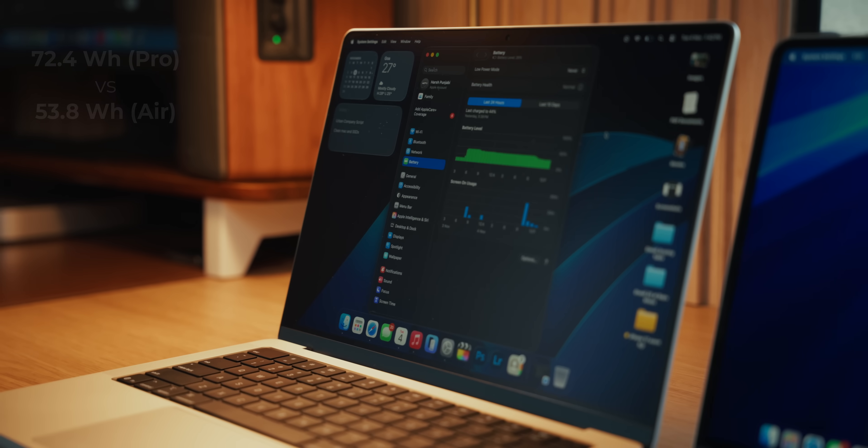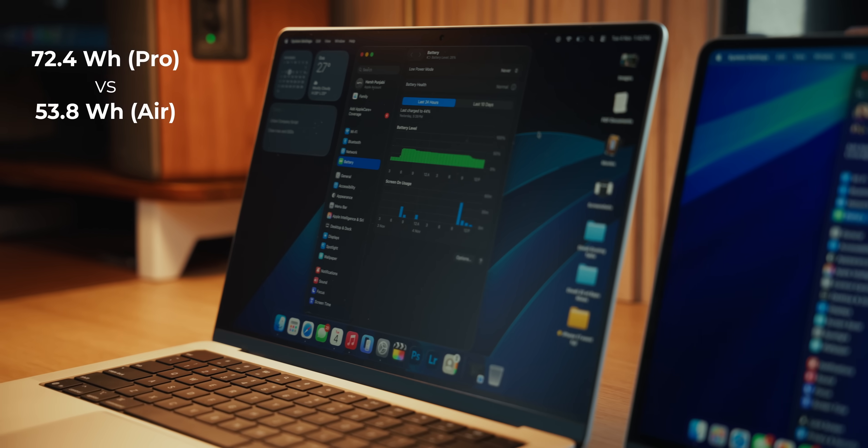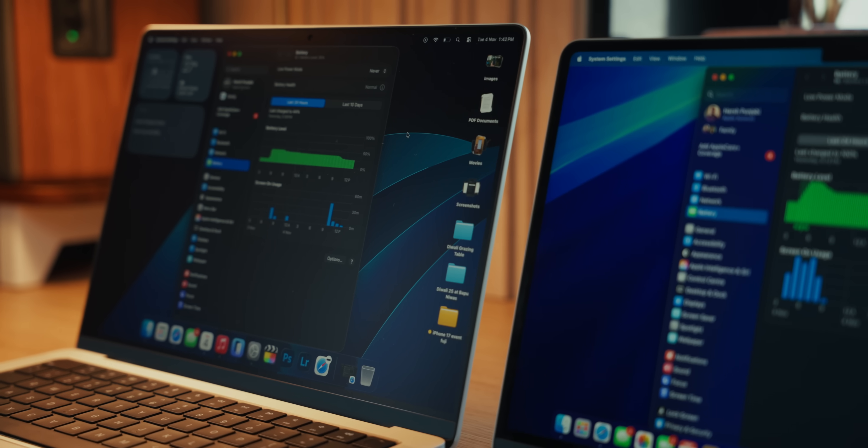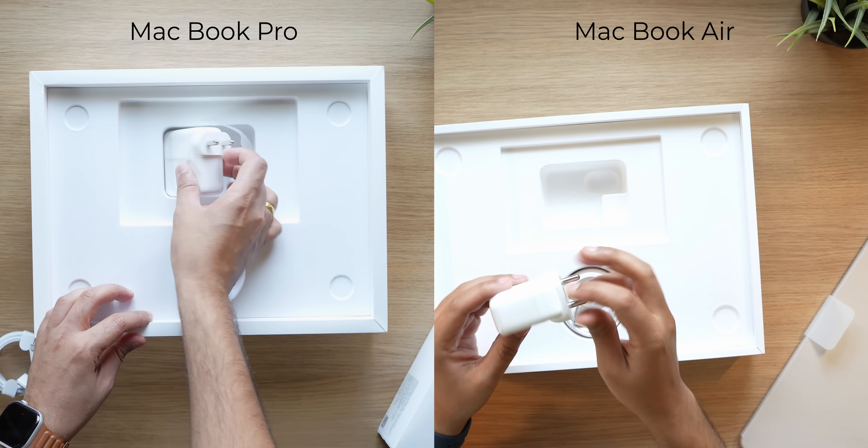The second advantage of that thickness is battery life. Battery life on the MacBook Pro is actually better compared to the MacBook Air. The Pro has a 72.4Wh battery versus 53.8Wh on the MacBook Air, and in real life that does make a difference. I have to charge my MacBook Air only once every couple of days, but the MacBook Pro I charge only once every three to four days. Incredible battery life.